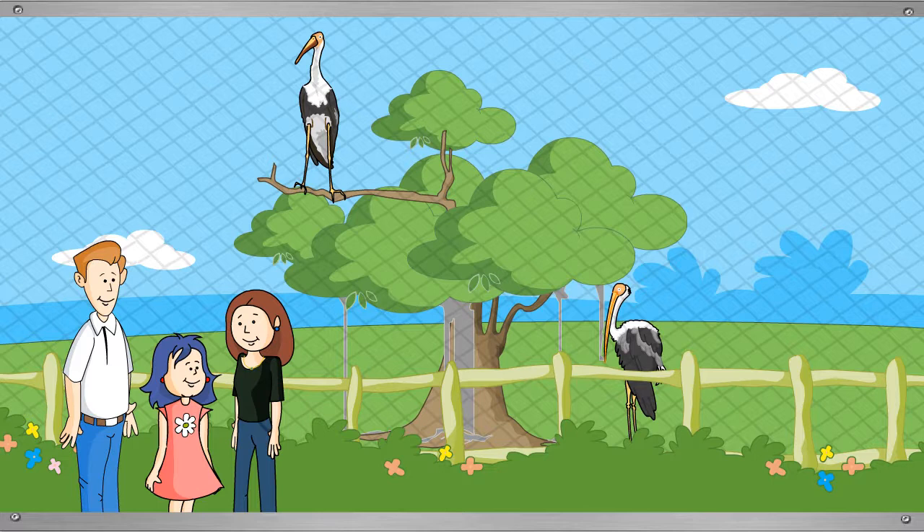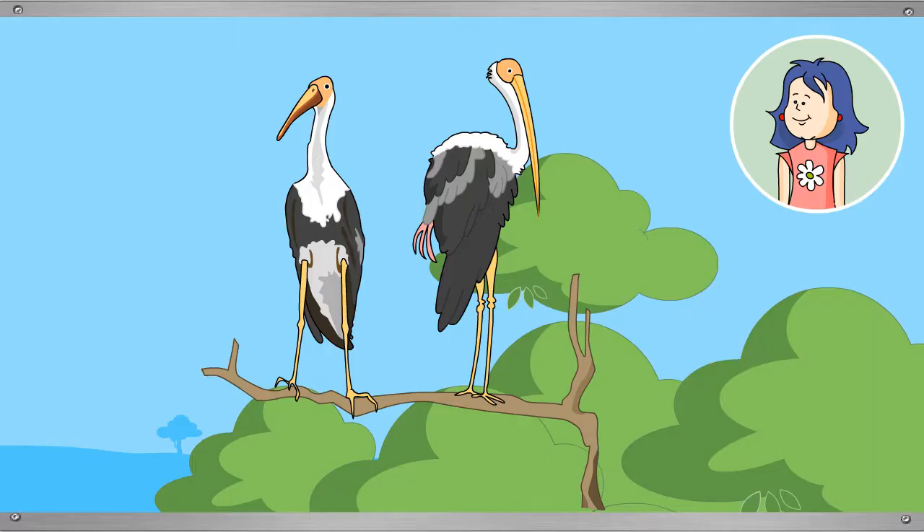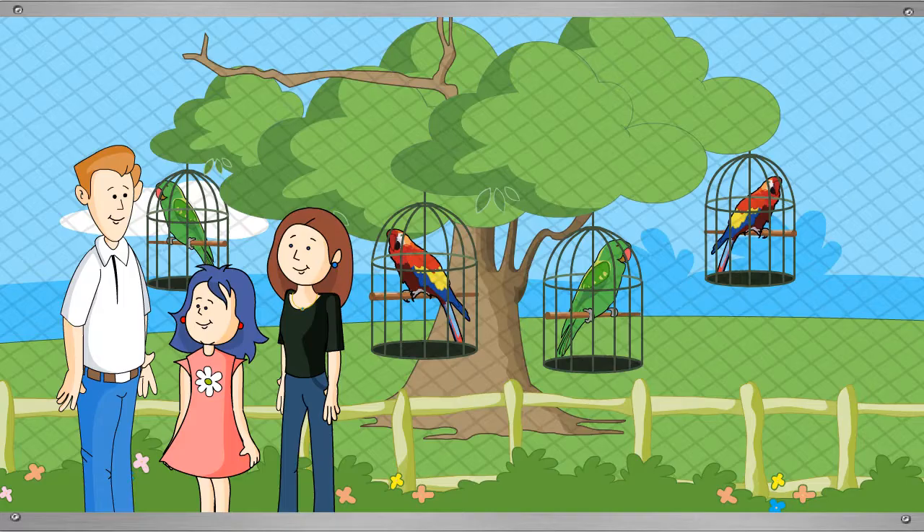Tina spots colorful birds on a tree — they are painted storks. Most of the painted stork's body is white, but its wings and chest feathers have black and white markings. The color of the lower back and legs is light pink. The head of the painted stork is only partly covered with feathers and is orange in color.